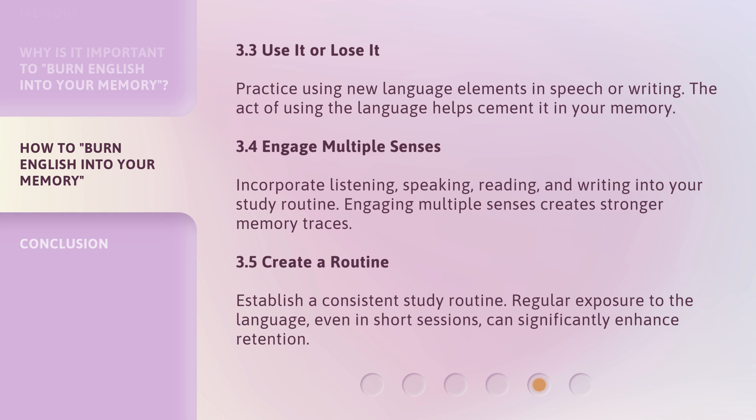Create a routine: establish a consistent study routine. Regular exposure to the language, even in short sessions, can significantly enhance retention.